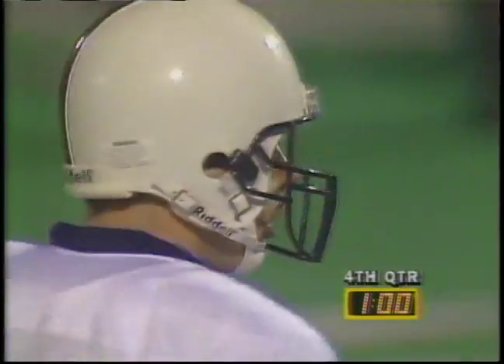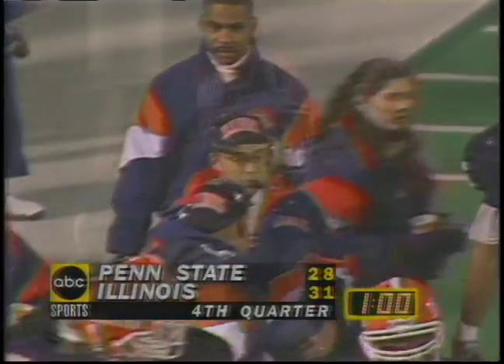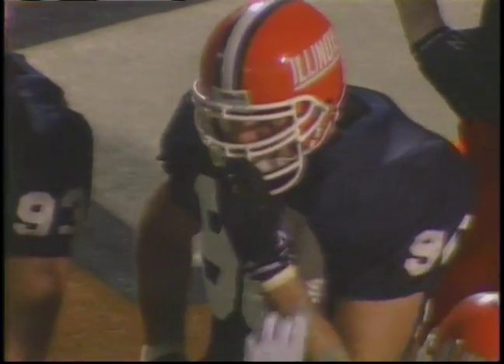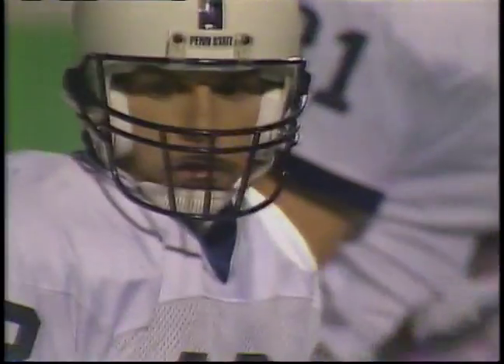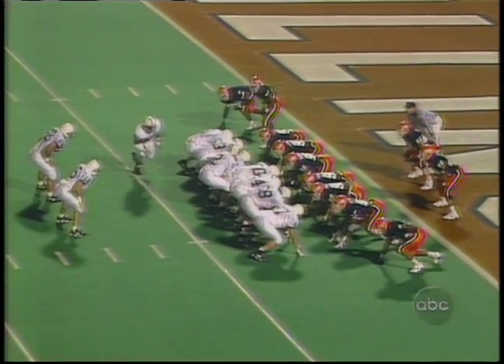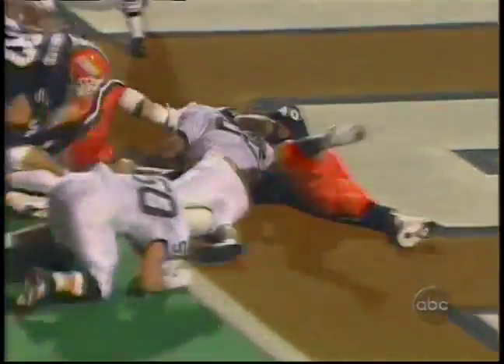For two reasons: number one to talk it over, and number two, if Penn State goes in for the score, they have to have as much time as possible. They got Kajana Carter in the wing left and in motion to the right — and they give to Milne. Touchdown Penn State!